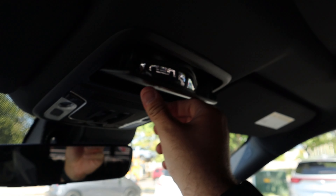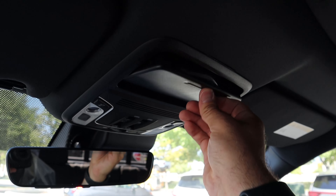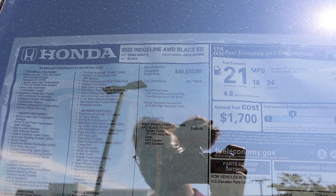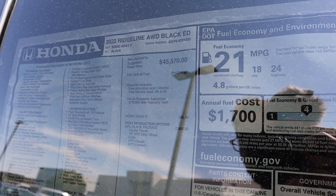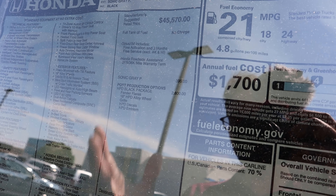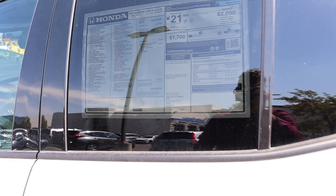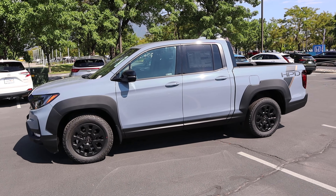Up top there's a sunroof and a sunglass holder. Now here's the window sticker for this Ridgeline Black Edition — most equipment is standard. The base price is $45,570. The biggest option is the HPD Black Edition package at $2,800, bringing the total MSRP after destination to $50,060.